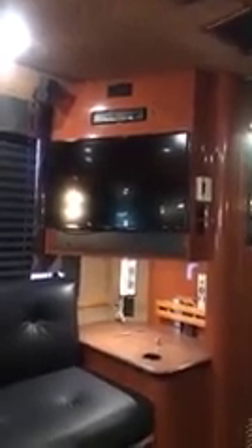We've got a Sony surround sound system and Bose speaker system back here, and a 32-inch flat screen TV. The guys will bring their PlayStations or Xboxes, hook that up, and stay in the back here and play games the whole time we're on the road. We also have DirecTV and in-motion satellite and all that good stuff.